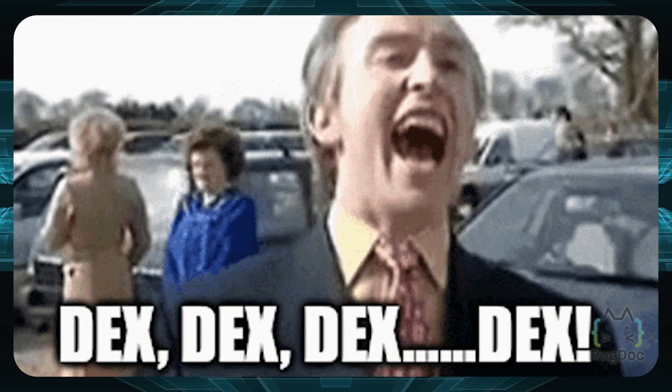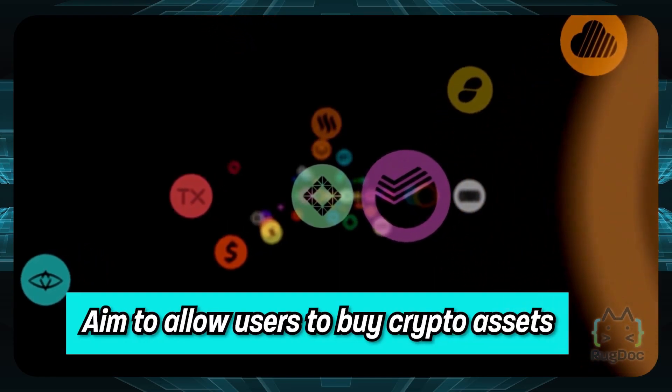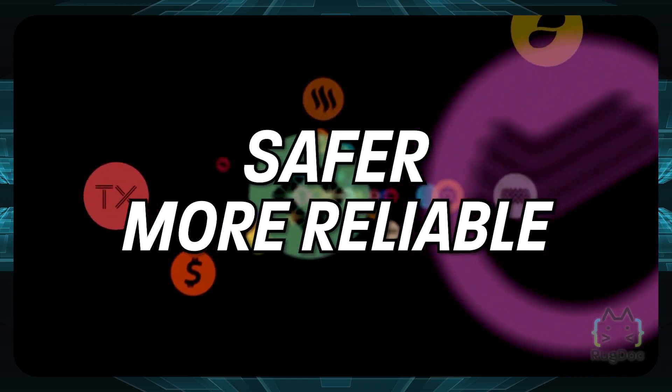So this is where decentralized exchanges, or DEXs, come in. These exchanges aim to allow users to buy crypto assets and stay anonymous while enjoying full custody, making them a safer and more reliable form of purchasing cryptocurrencies.